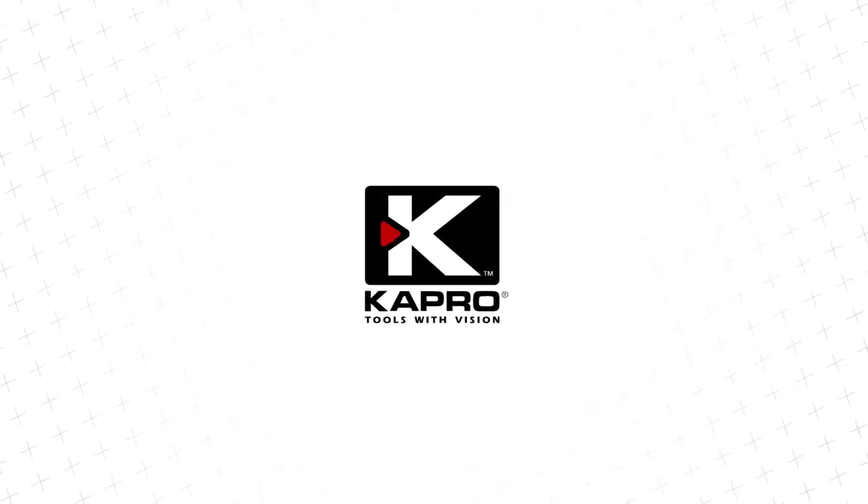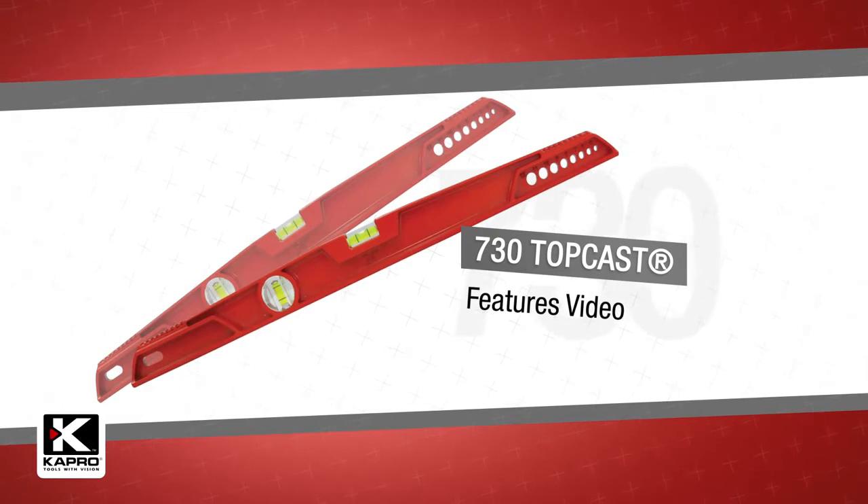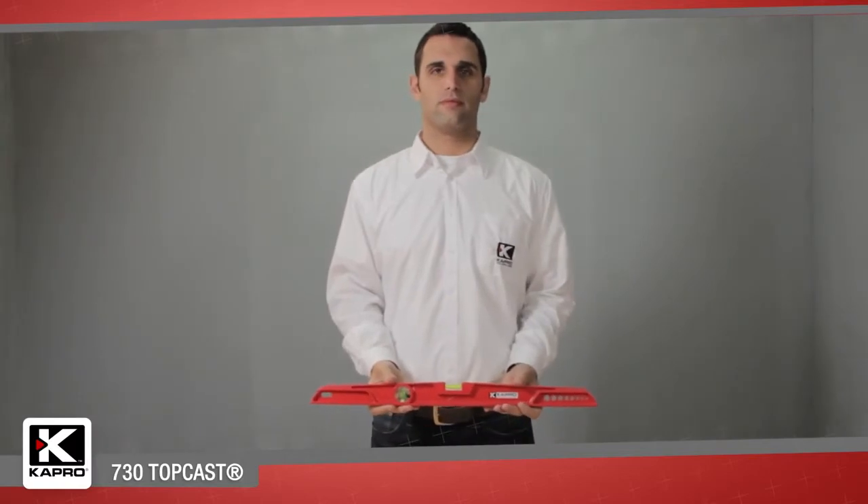Capro, the world's most innovative manufacturer of hand tools, presenting Capro's all-new 730 TopCast — the toughest Mason's cast level at an unbelievable price.